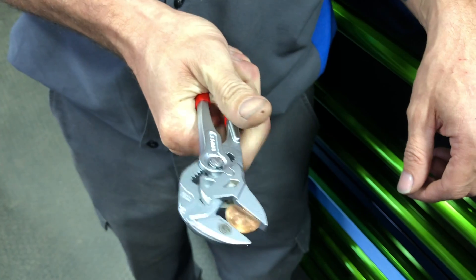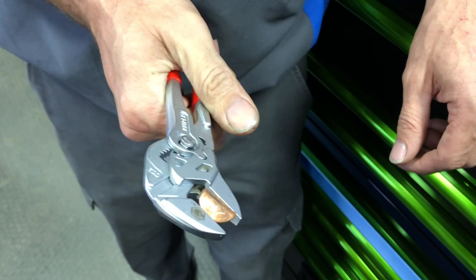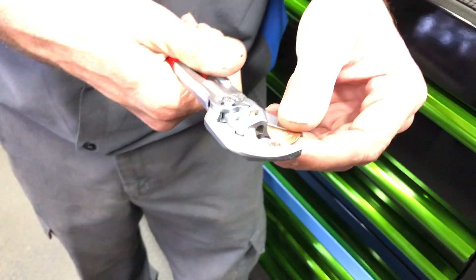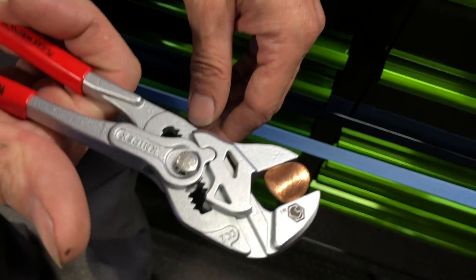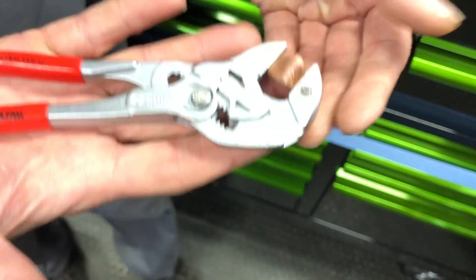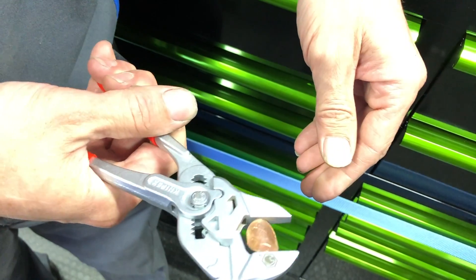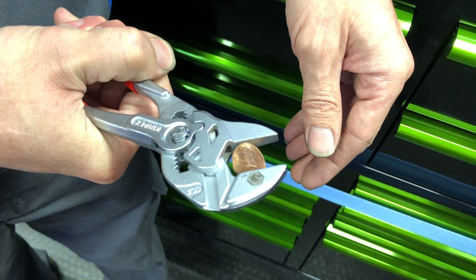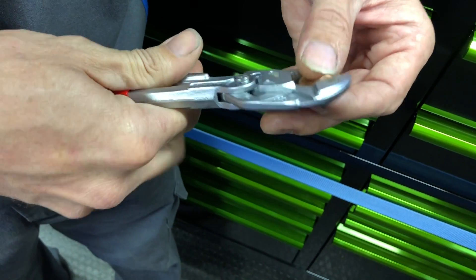So how much force are you actually putting on those? Very little. So you can see the penny actually bends — that's all by the way it's made. The way it rotates right there gives you ten times the force. That's crazy cool for them to be as small as they are, and to bend that penny like that. You can actually bend it all the way over, you just gotta adjust the pliers. That is crazy. That is awesome.